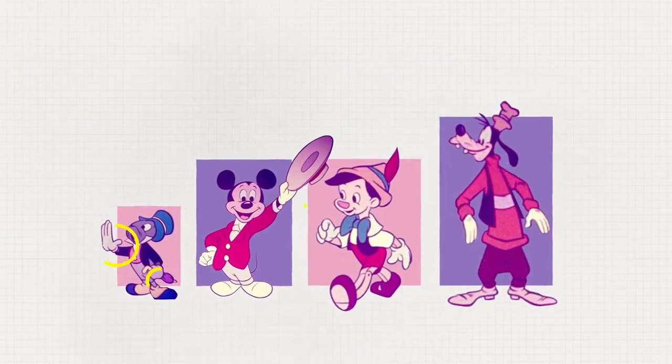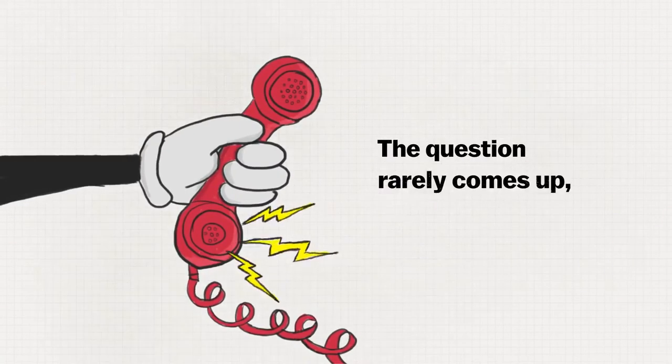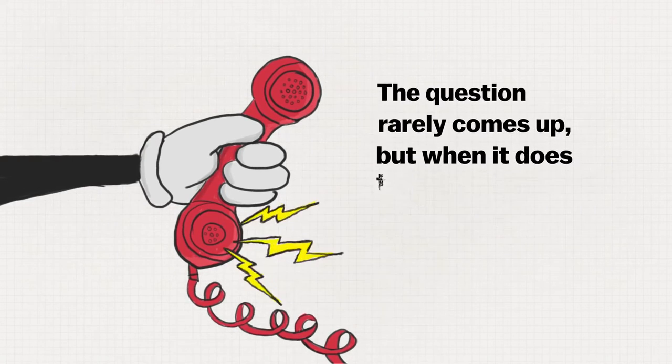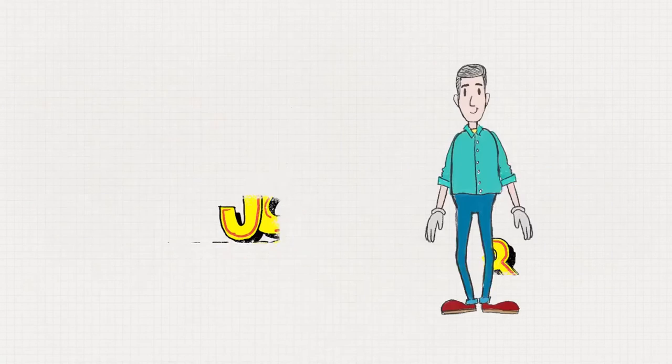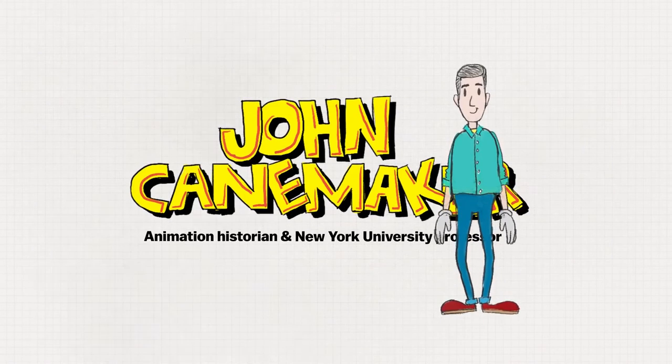Does the question — why do animated characters wear gloves — come up a lot for you? 'The question rarely comes up, but when it does, there are a number of answers to it.' That's John Canemaker. He's an animation historian and professor at NYU.